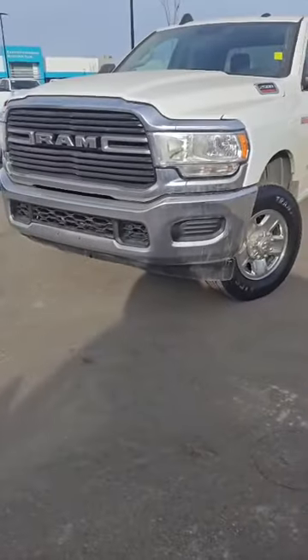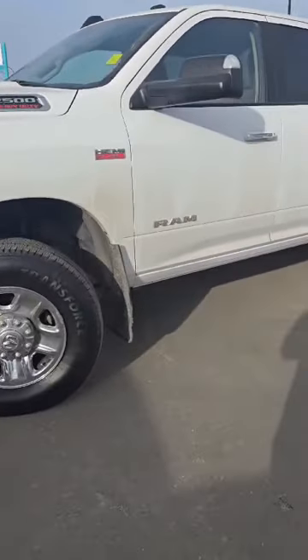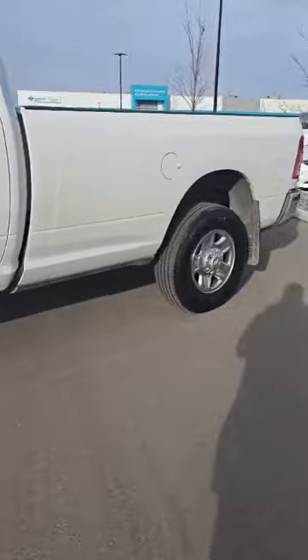Hey, I'm Marco from London Derry Dodge and this is the 2019 Ram 2500 Big Horn. This is a beautiful white with chrome package — you can tow over 16,000 pounds on this one as well.